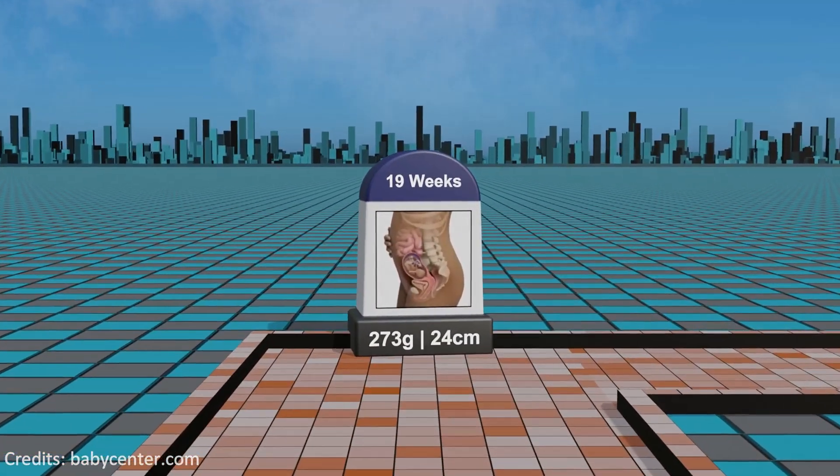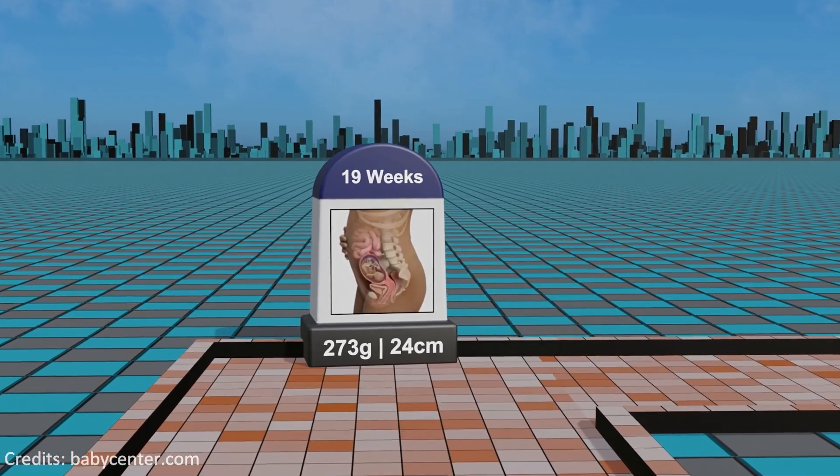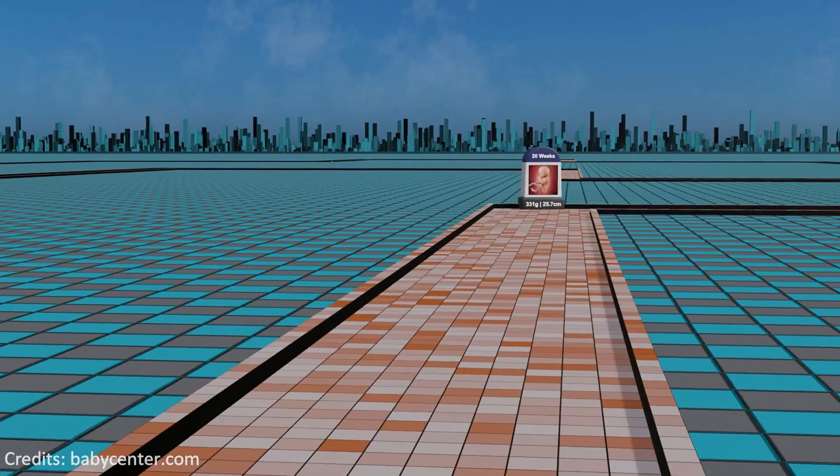Week 19: progressing through the second trimester, growth persists, with the development of a protective vernix caseosa on the skin and the refinement of sensory organs.